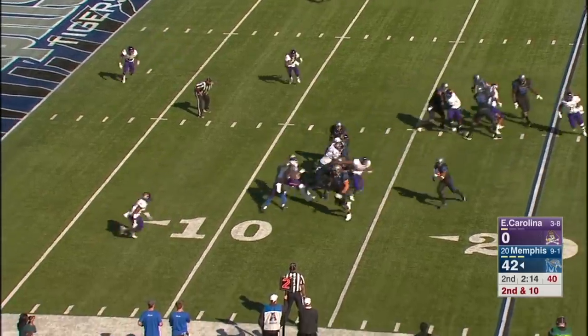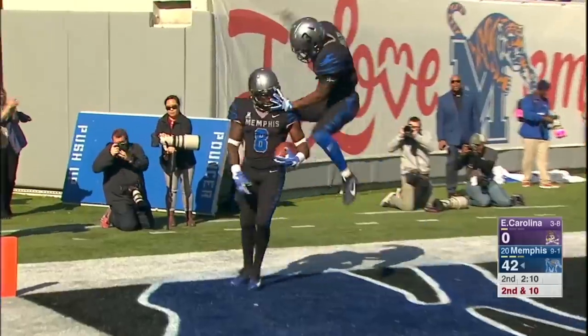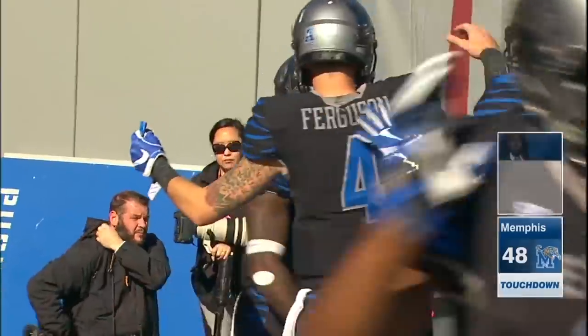Handoff goes to Henderson. He has the space, and he has the end zone. Touchdown number two on the day for Daryl Henderson. And Memphis keeps pouring it on.